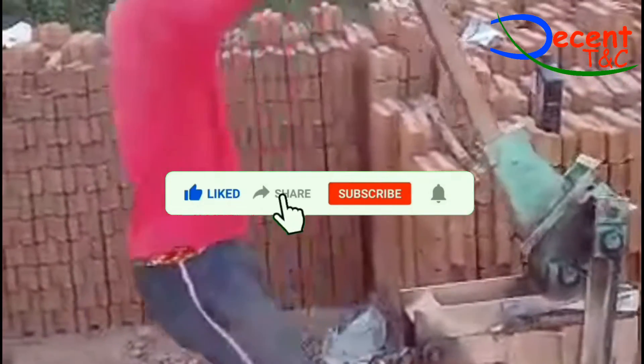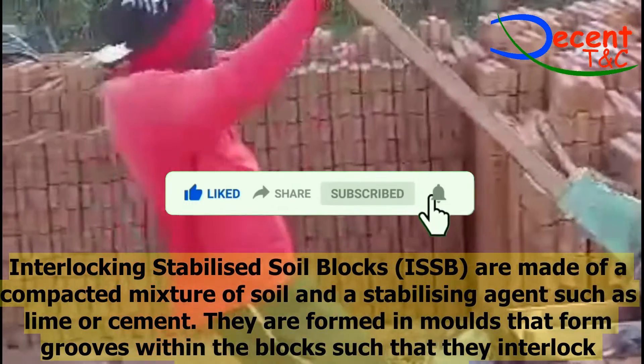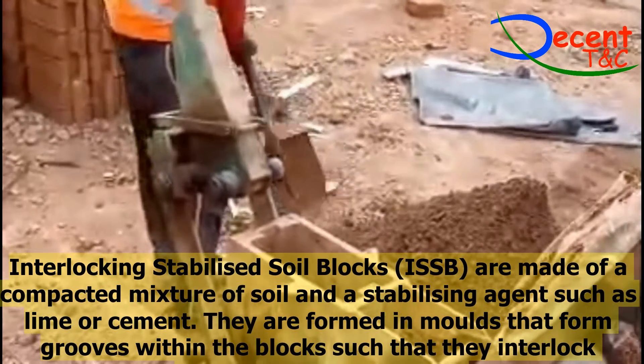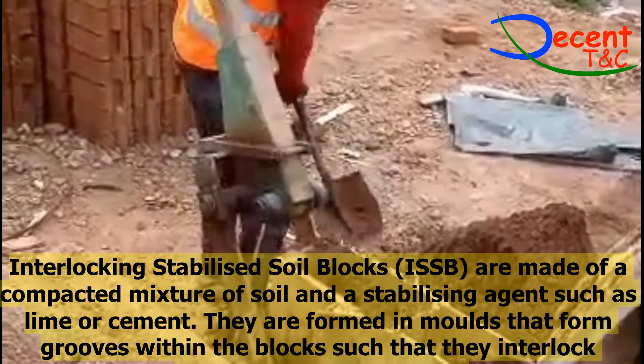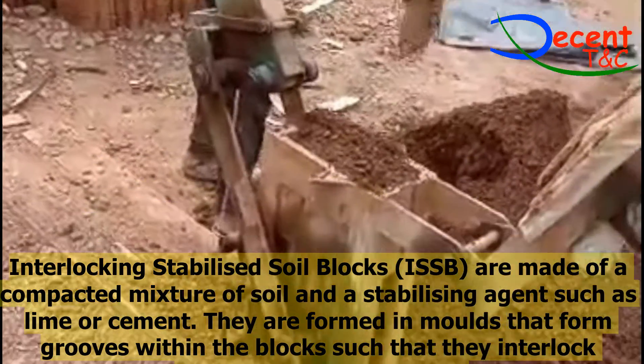Interlocking stabilized soil blocks, ISSB, are made of a compacted mixture of soil and a stabilizing agent such as lime or cement. They are formed in molds that form grooves within the blocks such that they interlock horizontally and/or vertically.